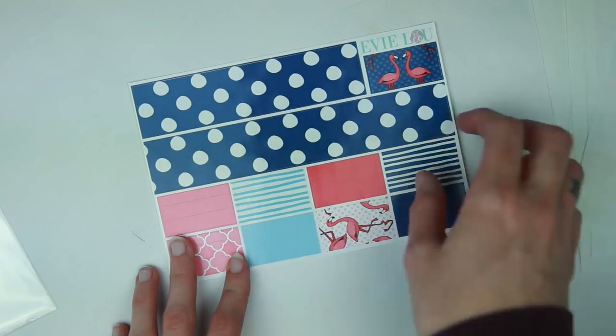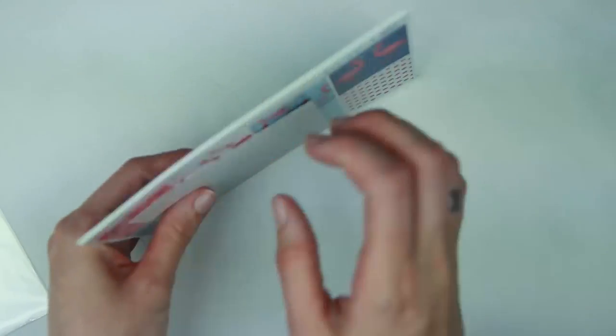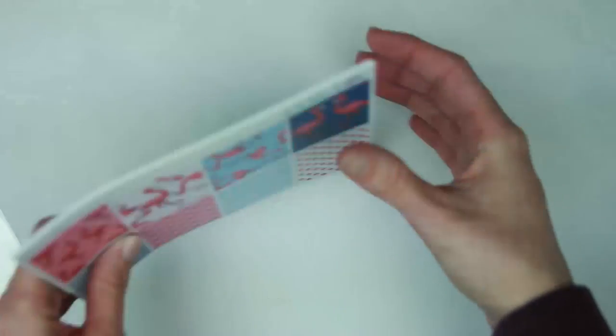And then you have some washi strips and bottom washi. So this was the flamingo kit from Evie Lou & Co. I loved all of her summer kits — they were so stinking cute. So this is the one I ended up getting, of course.